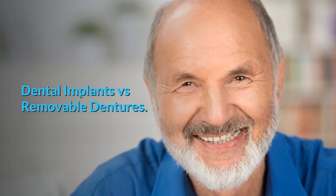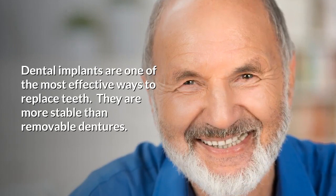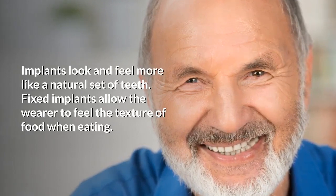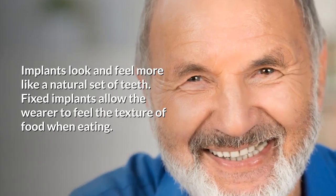Dental implants versus removable dentures: dental implants are one of the most effective ways to replace teeth. They are more stable than removable dentures and look and feel more like a natural set of teeth. Fixed implants allow the wearer to feel the texture of food when eating.